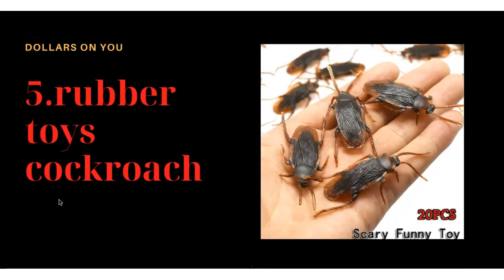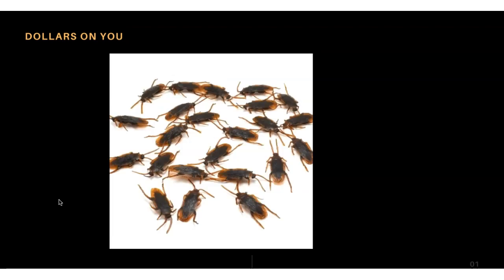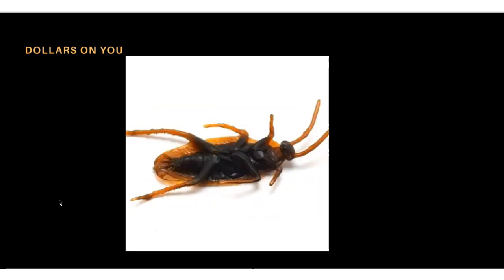Product number five is rubber toy cockroaches. Some people don't like cockroaches — they're not a pleasant animal to see around — but these are rubber toys. They come in a pack of 20 pieces. Let me show you some images: they look real! Look at the close-up — they have real-looking legs, a head, and everything. It's a product you can try for Halloween.